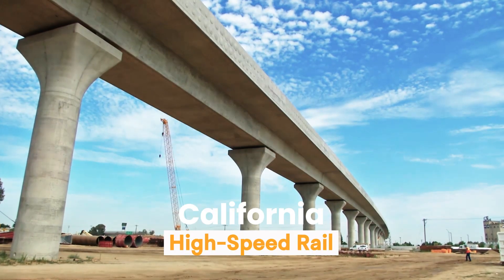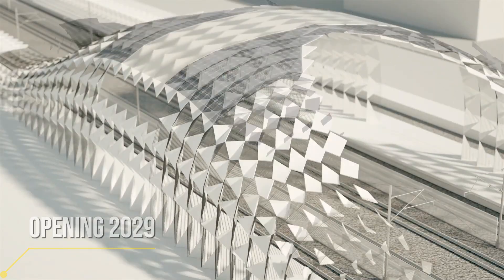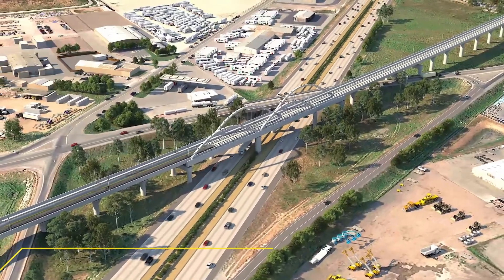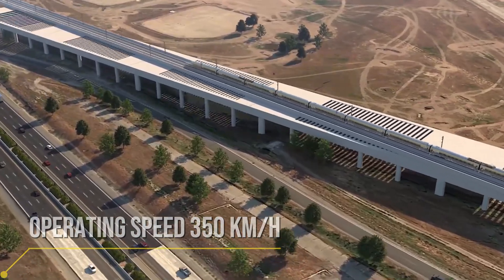Once completed, the California High Speed Rail will take you from San Francisco to Los Angeles in just 2 hours and 40 minutes. This train will travel at 354 kilometers per hour, taking you from one end of California to the other at incredible speed.